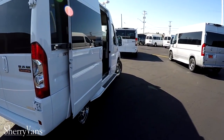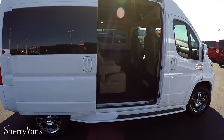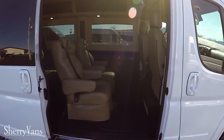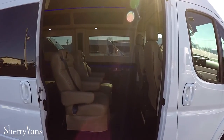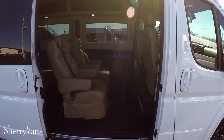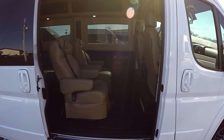Moving along to the curb side of the van, I have the slide door open to demonstrate the size of this entry and exit. With all of the Promasters being a front-wheel-drive platform, it gives us the lowest floor in the van industry at only 21 inches off the ground. So you can imagine how easy it is to enter and exit this van, and also use this van for mobility applications.